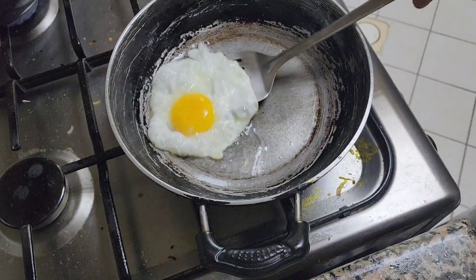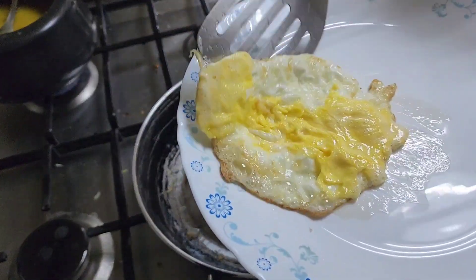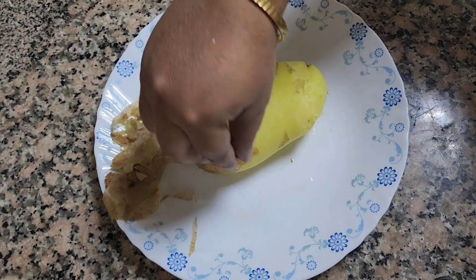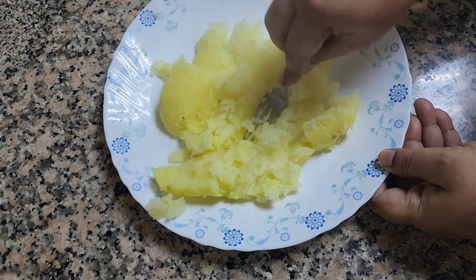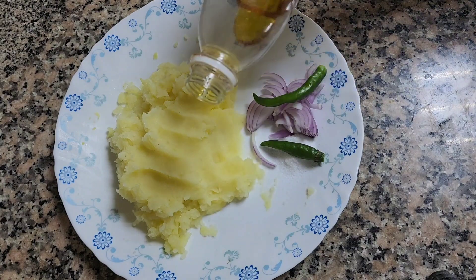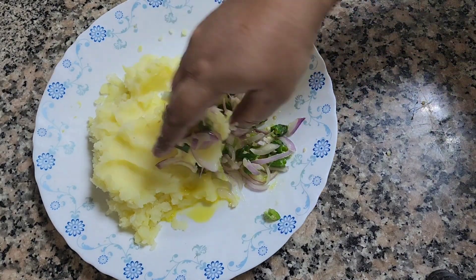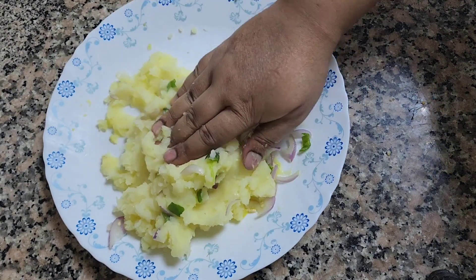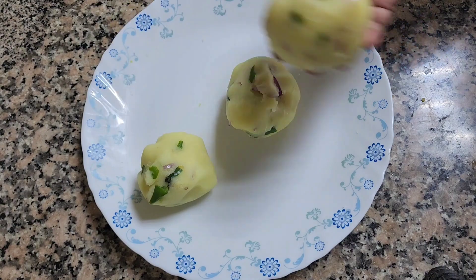At the same time, my mom was preparing dinner. She fried an egg — and then one more egg, since there are multiple of us. Then she made aloo bhorta, which is smashed potatoes. She had boiled potatoes, smashed them, and mixed in onions, chilies, and oil — everything mixed together nicely to make the bhorta.